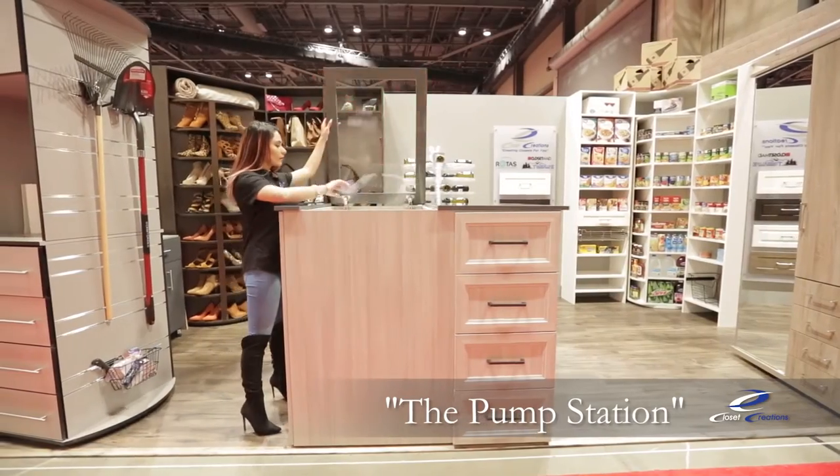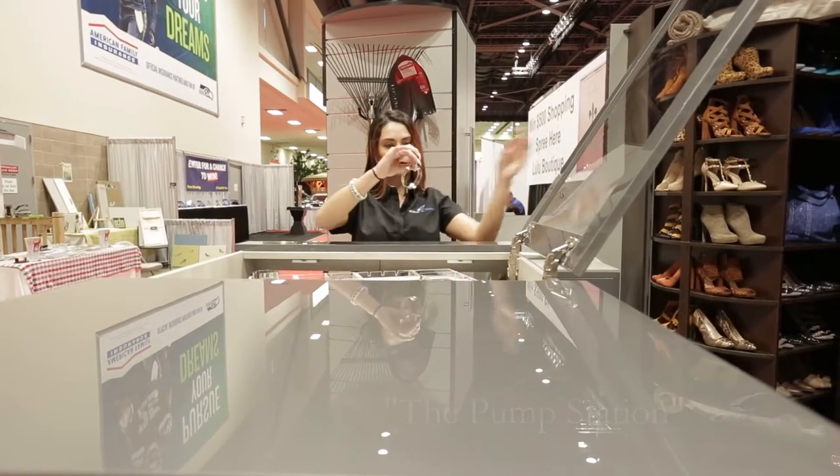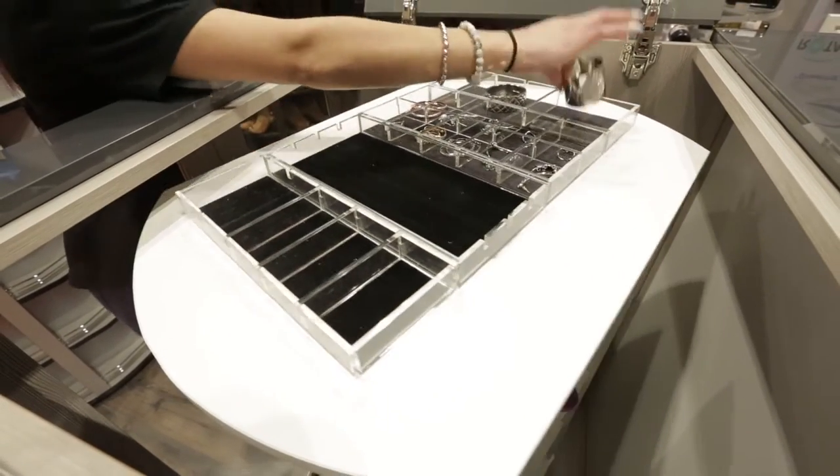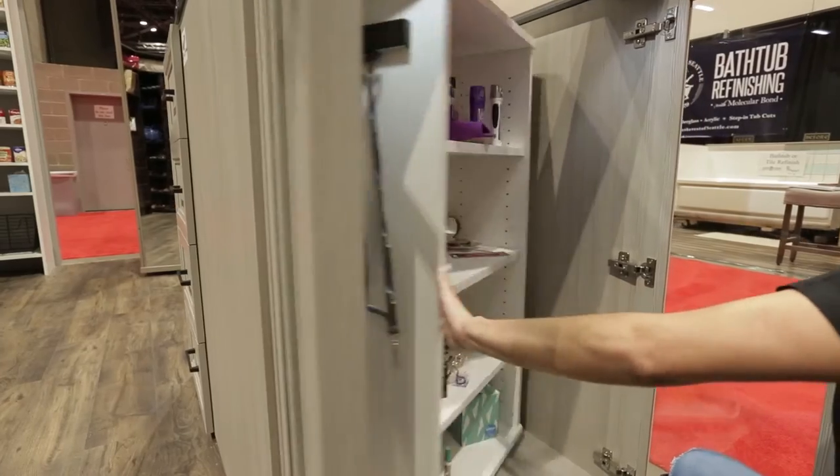This is the Pump Station by Lazy Lee, our closet island version of the Woman's Street. We built this for the show as a demonstration of the modified half-size spinner that is great for holding shoes and accessories.